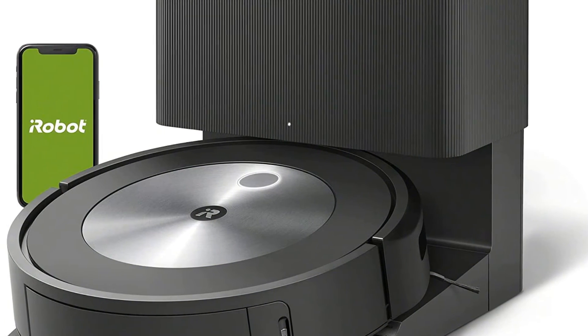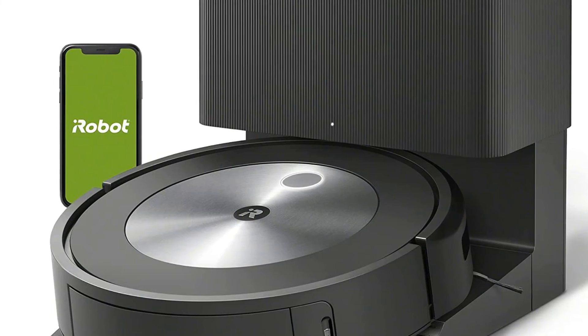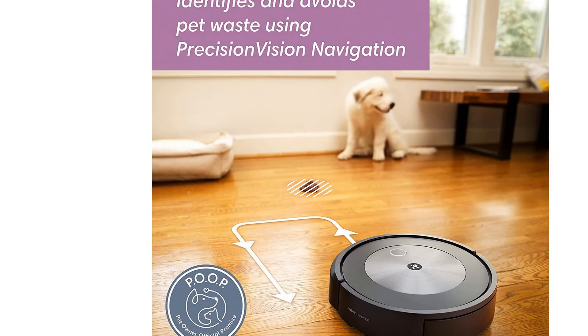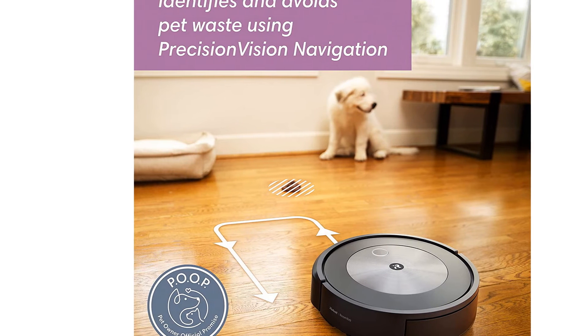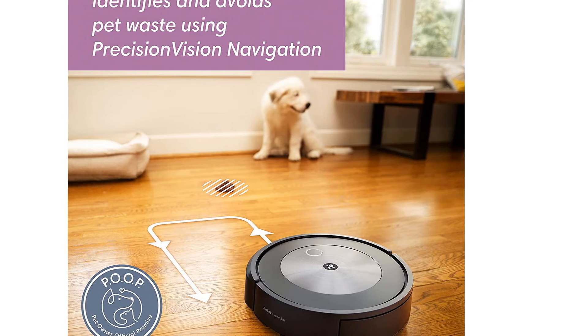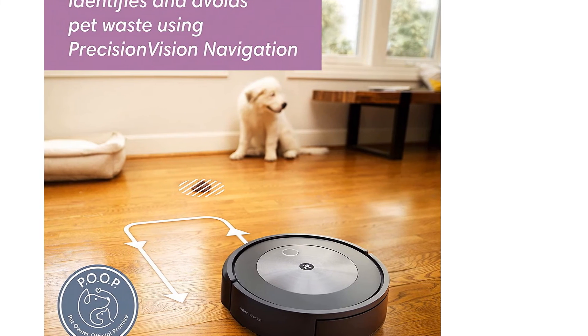My one quibble is that the J7 Plus is supposed to smart recharge and return to clean areas that it missed. During the quick initial mapping, it missed one corner of a room on my 800 square foot downstairs, and my husband quickly realized that just one spot wasn't getting cleaned.